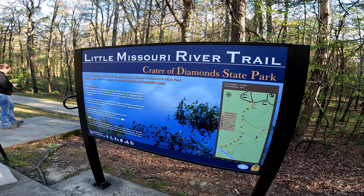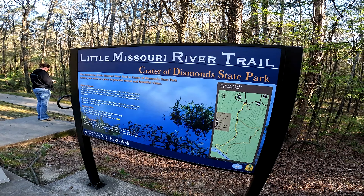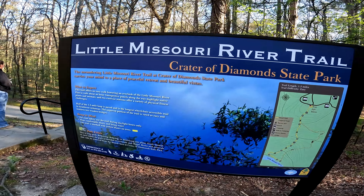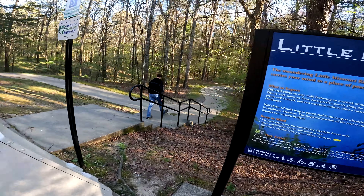Well howdy folks, Sean here from HikingWithSean.com and we are at Crater of Diamonds State Park. We are going to take the Little Missouri River Trail — it's a 1.2 mile loop — we're going to check it out, and you get to come with us.